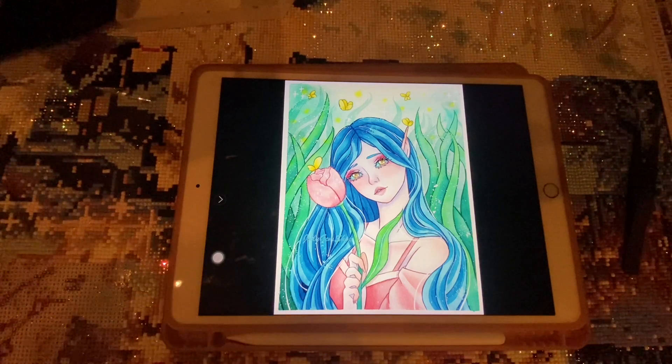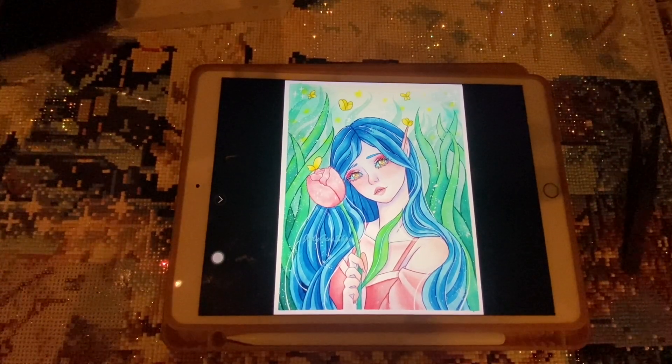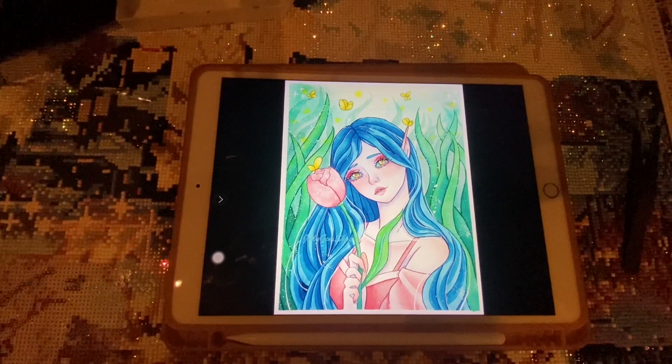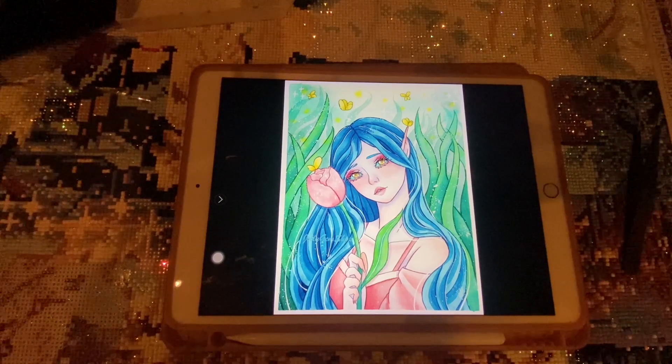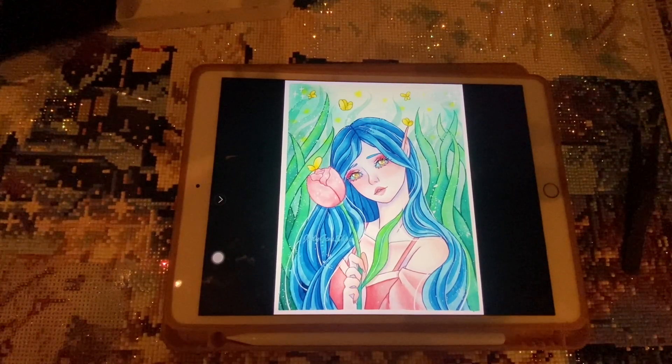All of our diamond paintings can be bought in square drills or round drills, and you can also customize them by adding special drills. We are currently selling metallic drills, twinkle drills — also known as fairy dust drills — AB crystals, and glow-in-the-dark drills. If you need help with enhancements, you can watch our videos or contact us at jellyjamshop@gmail.com and we'll help with placement and drill selection.